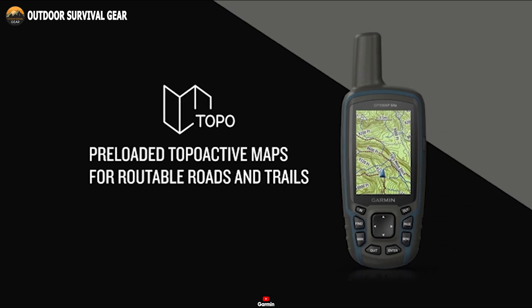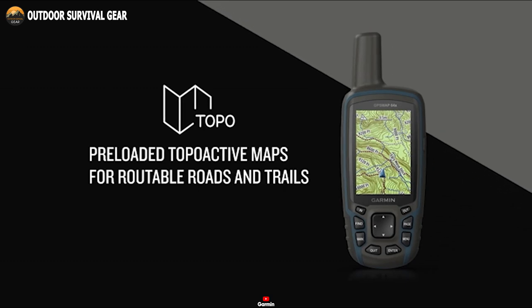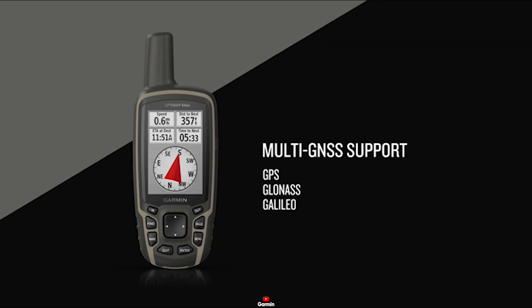The GPSMAP64SX takes your outdoor adventures a step further with preloaded TopoActive maps, featuring a comprehensive network of routable roads and trails.